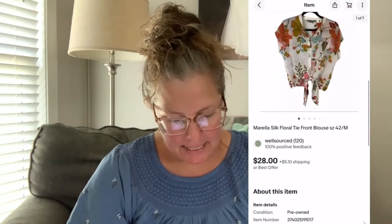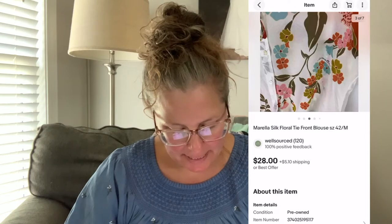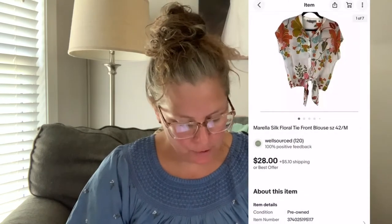Next up is a silk shirt I got at a regular Goodwill for $4.99. The brand is Morella, I think made in Italy — a silk floral tie-front blouse in a size medium, or European/Italian 42. The comps weren't great, but it was a beautiful silk top with cap sleeves, perfect for spring or summer. I had it listed for $34.99 and someone sent me an offer of $28 on eBay, which I gladly accepted. It shipped first class so it was easy, and they paid for shipping.